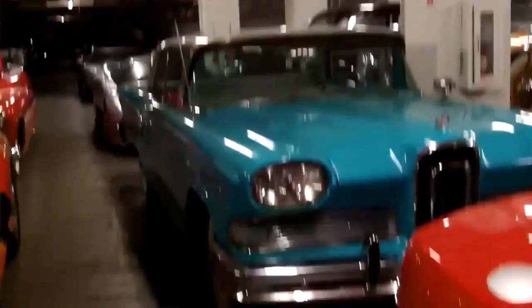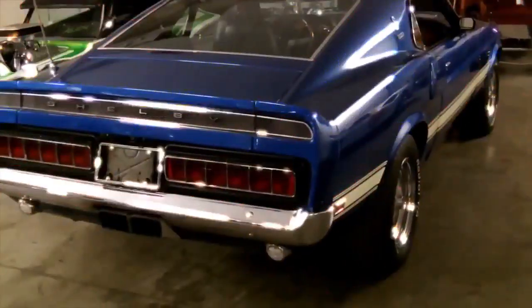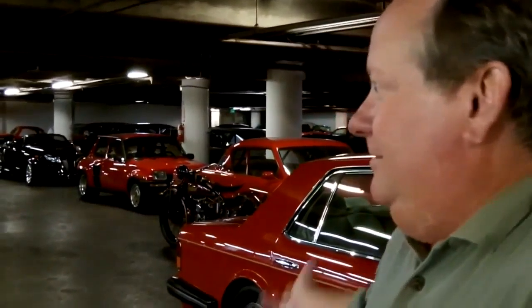Oh man, this is too cool. Look at this. We're in the vault underneath the Petersen Museum. People aren't allowed down here. You have the general museum, which is pretty incredible on its own, but this is the stuff they don't see. It's in the basement of the museum. They're not roped off either. You don't want to touch them, but you can at least walk around them and see them right up close like you should be able to.